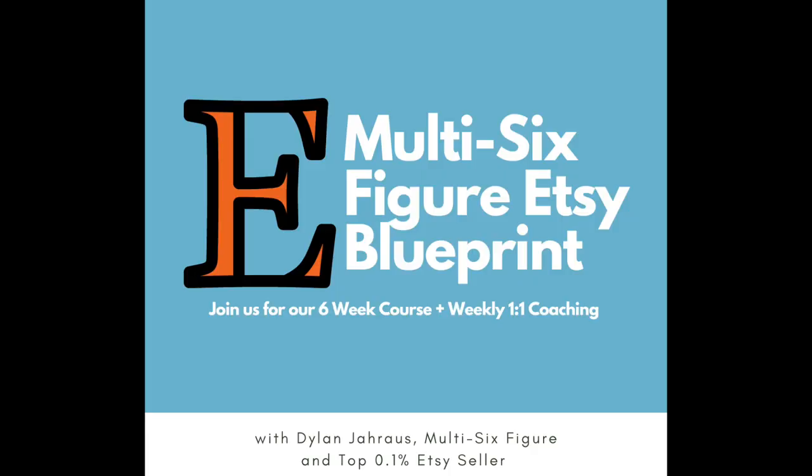In my course, the Multi Six Figure Etsy Blueprint, I give you seven types of products to have in your shop — that's one of 67 lessons within the course. But today we're going to talk about just one type of item that you should really consider including in your product mix: a highly photographed item, highly photographed by your customers.